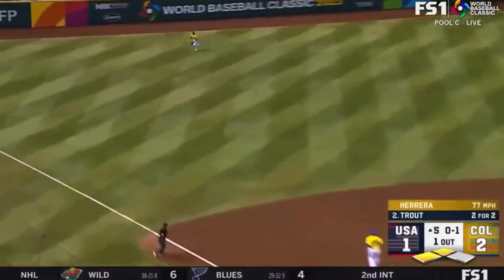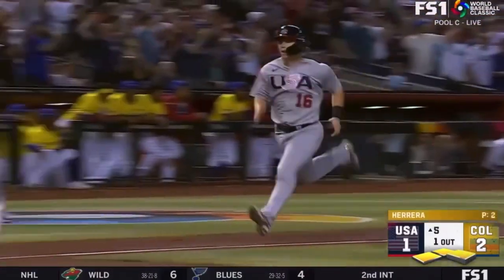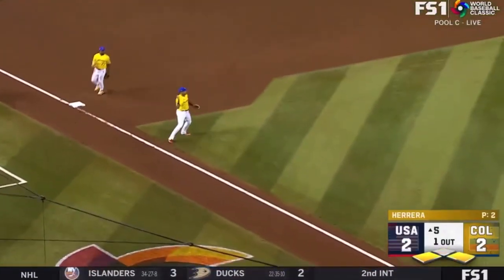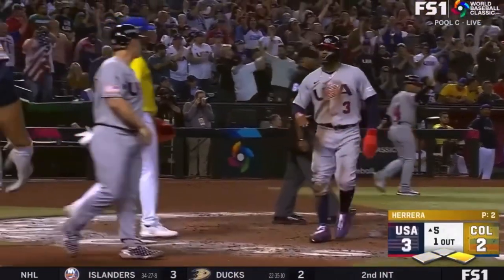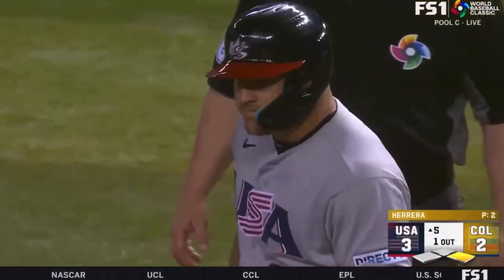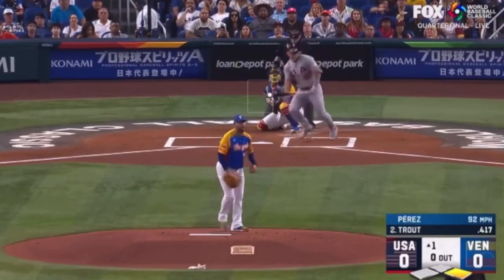Yanks a line drive to left and he's come through again — Smith in to score, Betts given the wave. Throws cut off — Trout delivers. USA leads, 3-2 victory over Colombia.